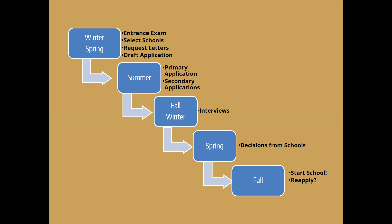Somebody asked if the application process is the same for pharmacy school at UW and elsewhere. It is a similar process. The timelines are a little different — the pharmacy application opens up a little later in the summer, around July rather than late May or June — but it follows a similar timeline with primaries, secondaries, and interviews.